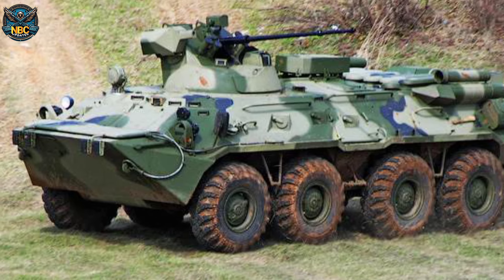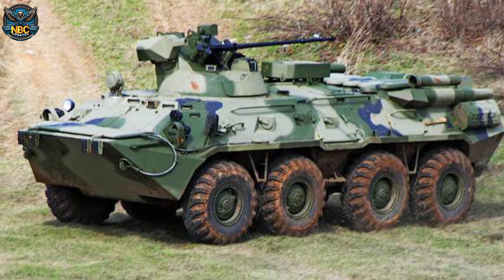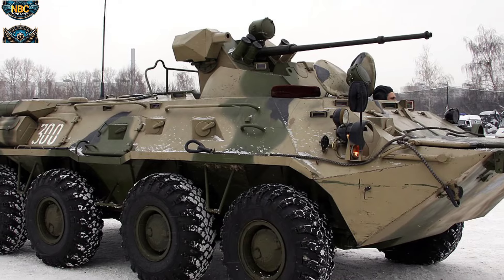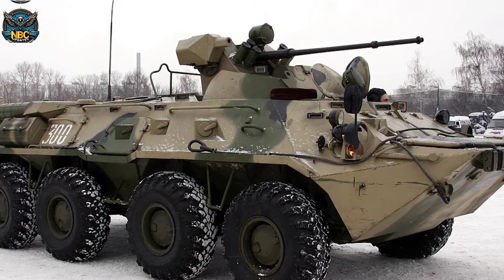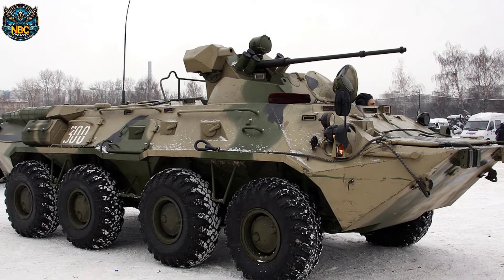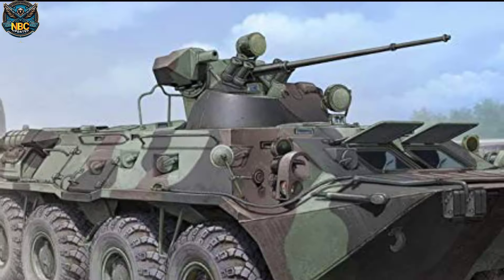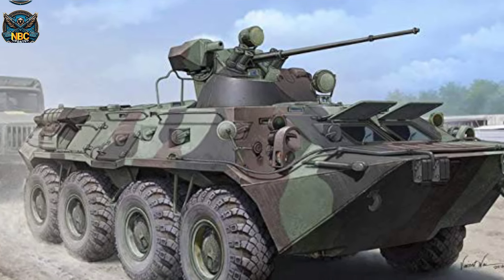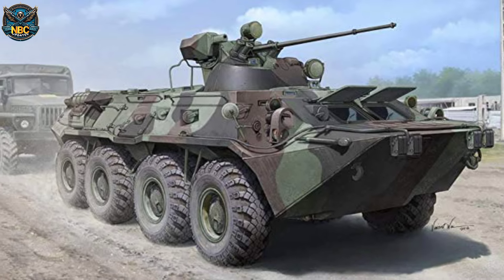Hungary's decision to sell these BTR-80A vehicles is part of a broader strategy to modernise its military fleet. Originally, Hungary received 555 BTR-80 armoured fighting vehicles between 1996 and 1999 as part of a compensation agreement for joint state debt with Russia. Stay tuned for more updates from the world of military technology.